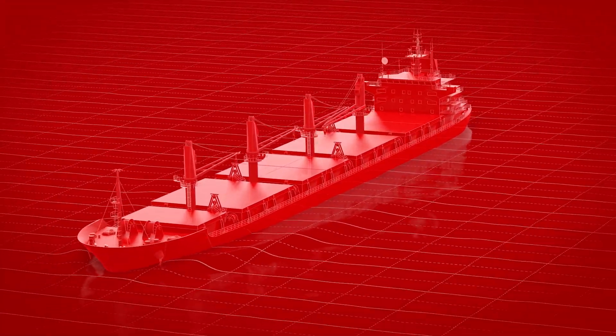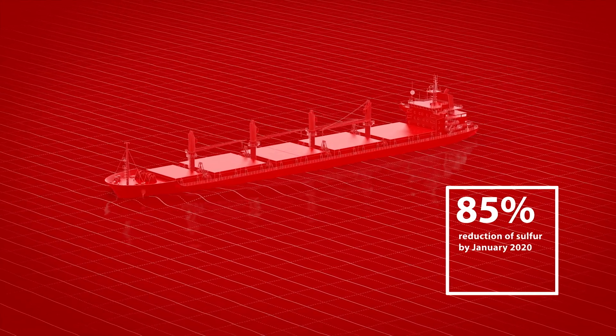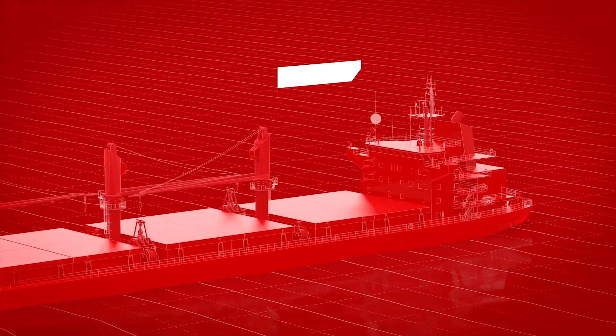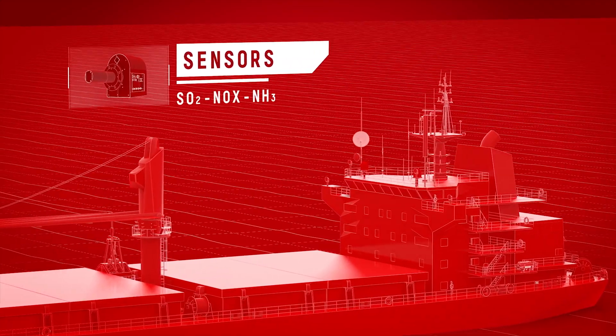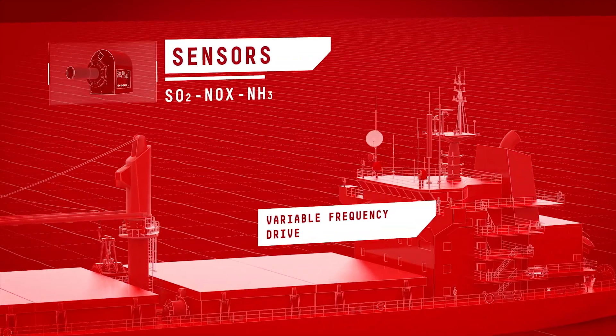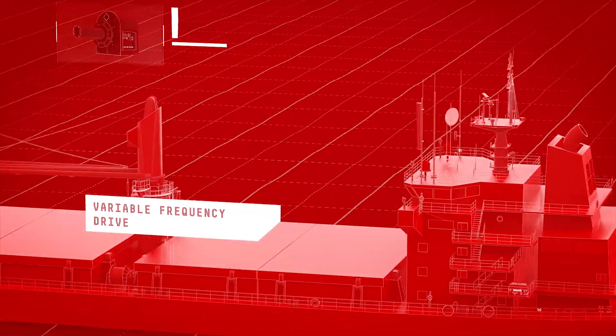Danfoss' state-of-the-art technology enables vessel operators to meet stringent new environmental guidelines and regulations. Danfoss emission sensors measure sulfur dioxide, nitrous oxide and ammonia, and can be directly connected to a Danfoss drive to control the scrubber.